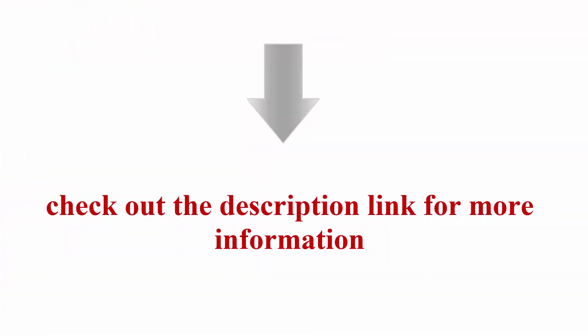Check out the description link for more information. Thanks for watching. Please like and share, don't forget to subscribe.